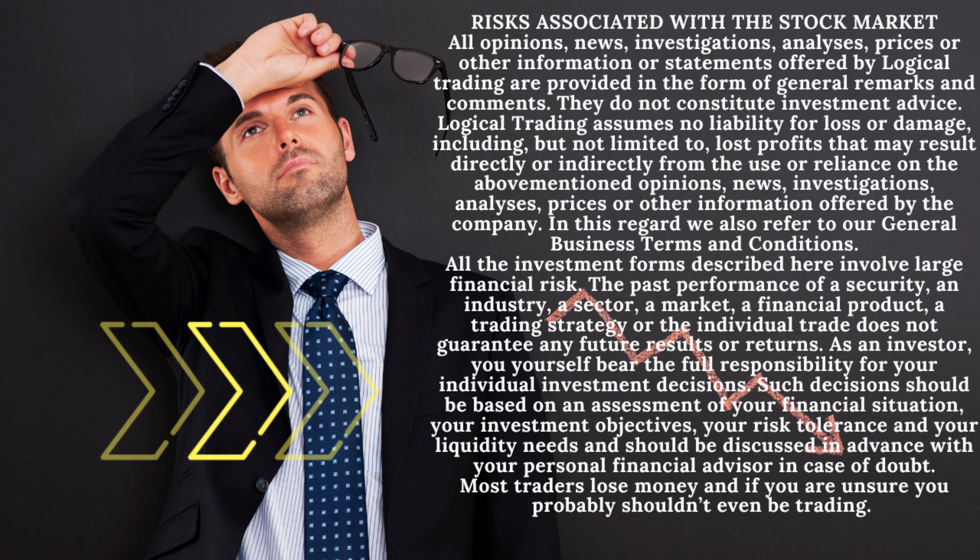Trading is very risky — it's hugely risky. If you don't like losing money and you don't like risk, rather don't trade.